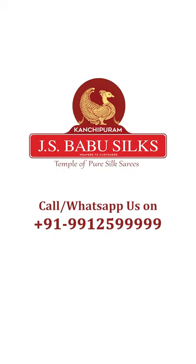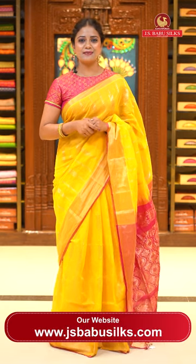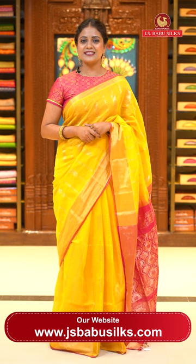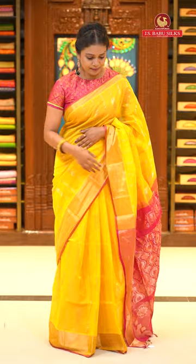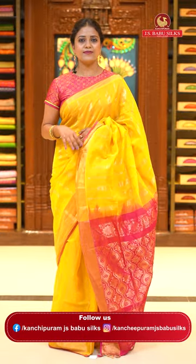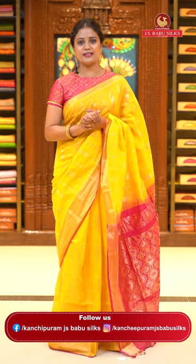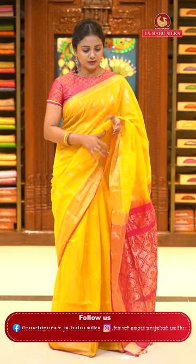JS Babu Silks, Temple of Pure Silk Sarees. Hello beautifuls, welcome to JS Babu Silks, this is your Radhika. So today I have a collection of all of them — small sarees with a cotton blend. It's transparent because of the cotton blend, very comfortable, very soft fabric. With the zari beads, semi trendy designs — a beautiful beauty style.